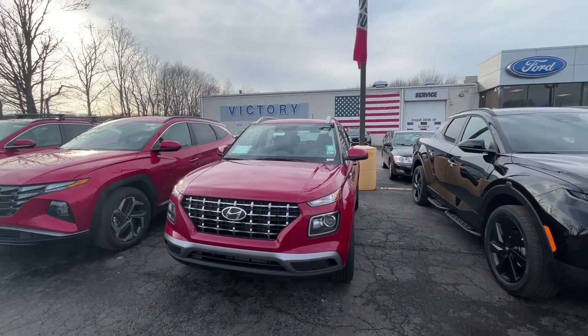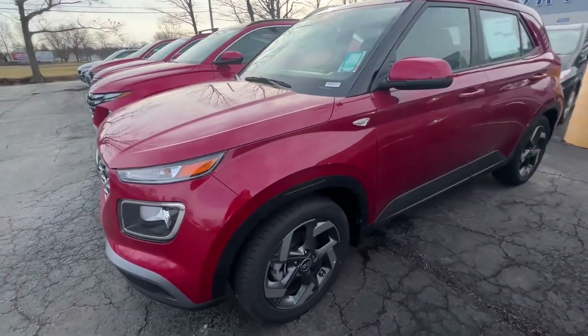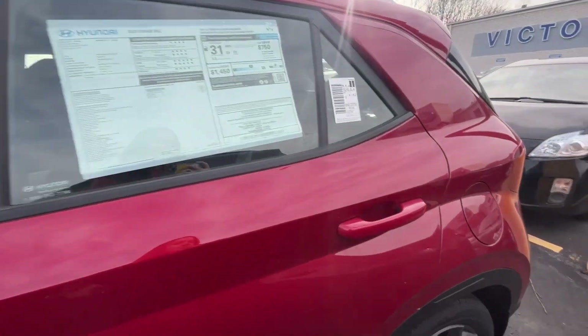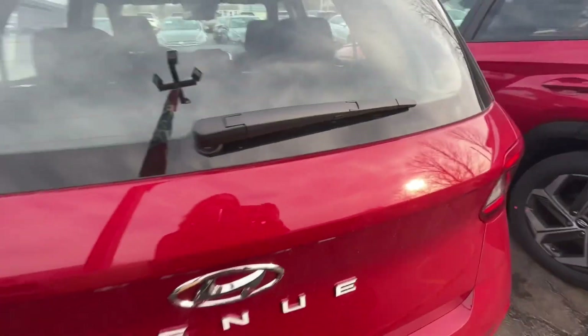Hello, this is Emily from Victory Automotive. I wanted to give you a quick video of this Hyundai Venue that we just got in. You can see we've got the nice alloy wheels on the Scarlet Red Pearl — this one happens to be the SEL. Bring it around the back here so you can see the trunk size.